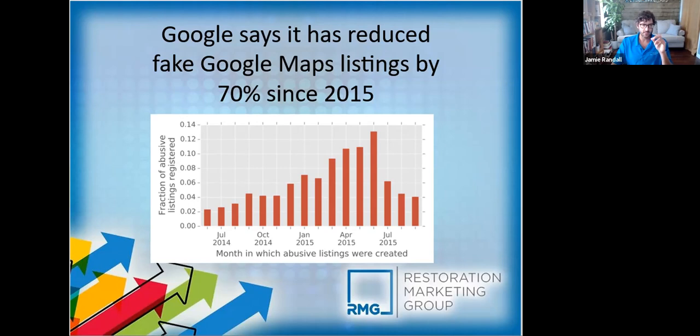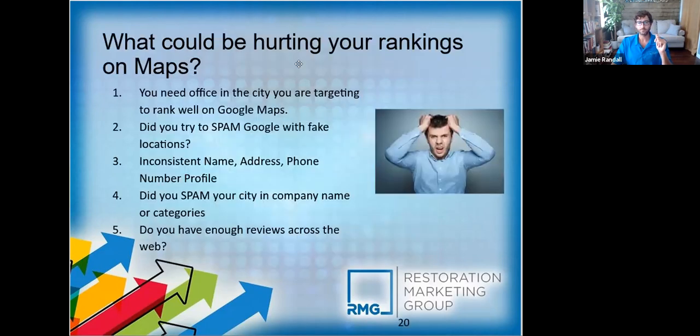Here are some things we come across a lot that could be hurting your rankings in the maps. You need an office in your main target area. You can generally rank within a 15–20 mile radius, sometimes tighter depending on competition, and sometimes we've seen it pushed out to about a 30-mile radius around your office location.